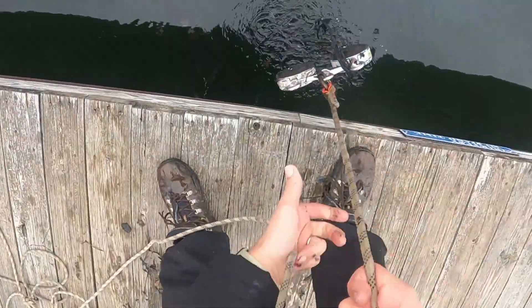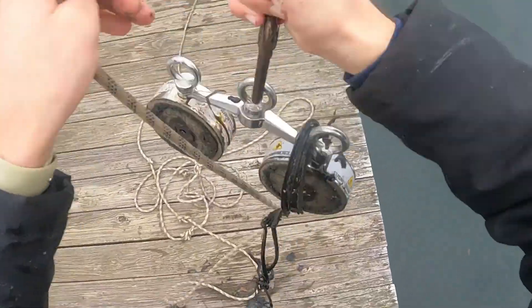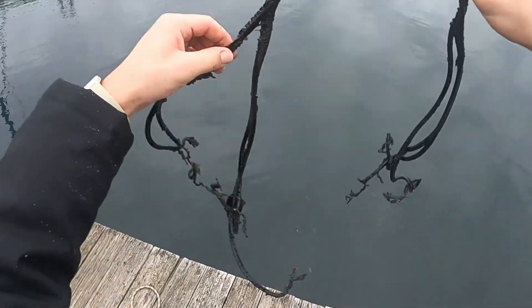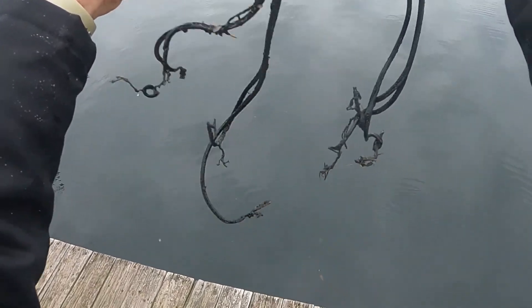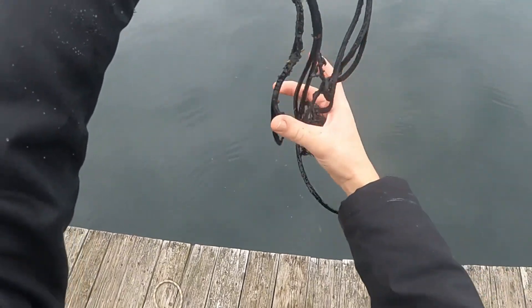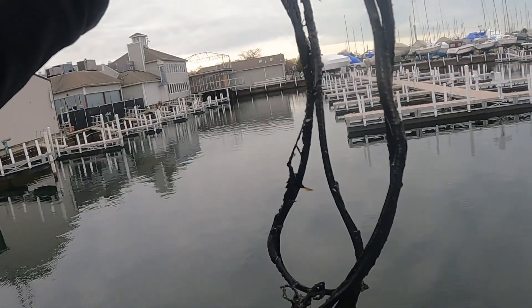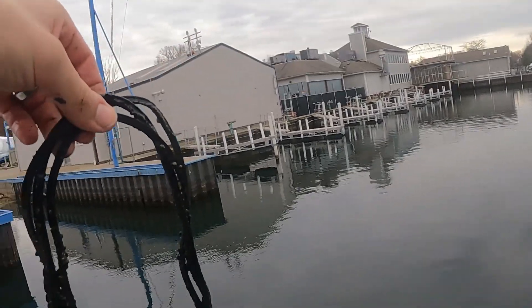What the heck is that? Why do I always find non-magnetic things magnet fishing? Like what the heck is this? I'm not finding a ton in this little spot, so I'm gonna move over there in a little bit.